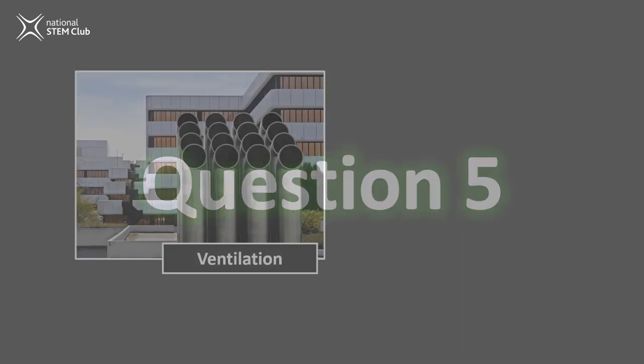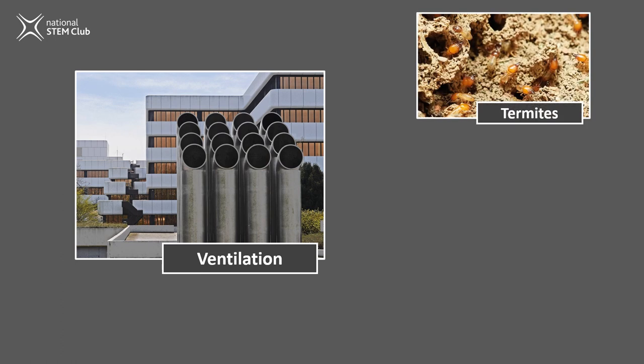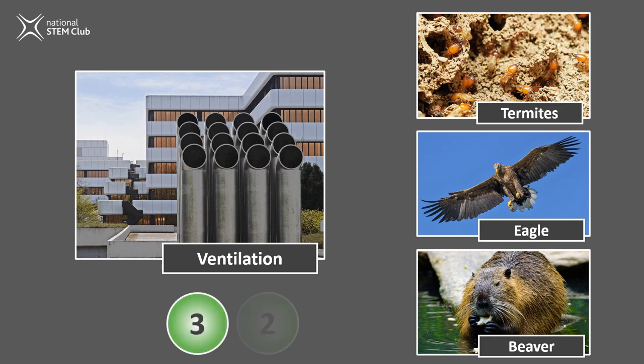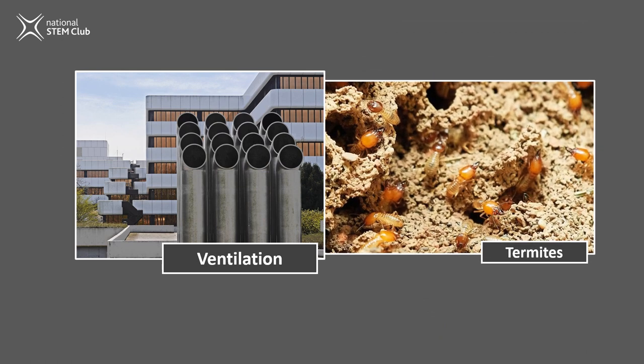Question five. Ventilation and air conditioning — the way air moves around and in and out of buildings. Termites, eagles, or a beaver? Termites themselves aren't really the answer here, but the structures they build to live in are. Even in some of the hottest countries in the world, termites can create structures that stay relatively cool, thanks to perfectly placed air pockets within the structure. These air pockets create a natural ventilation system using convection — where cold air pushes out the warmer air. A construction company used this idea to build a shopping centre in Zimbabwe, which uses 10% less energy than a traditional air-conditioned shopping mall.